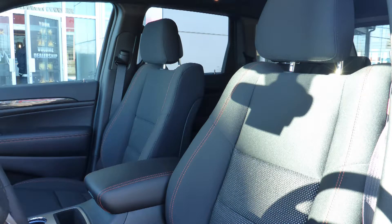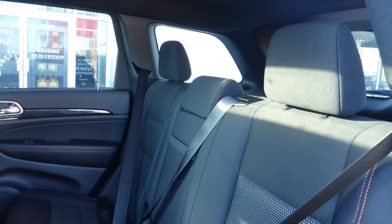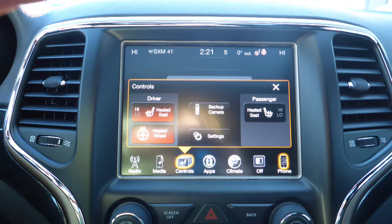Also Caitlin, the interior features all cloth seating with premium stitching and rear folding seats. As well, the front seats and steering wheel are heated.